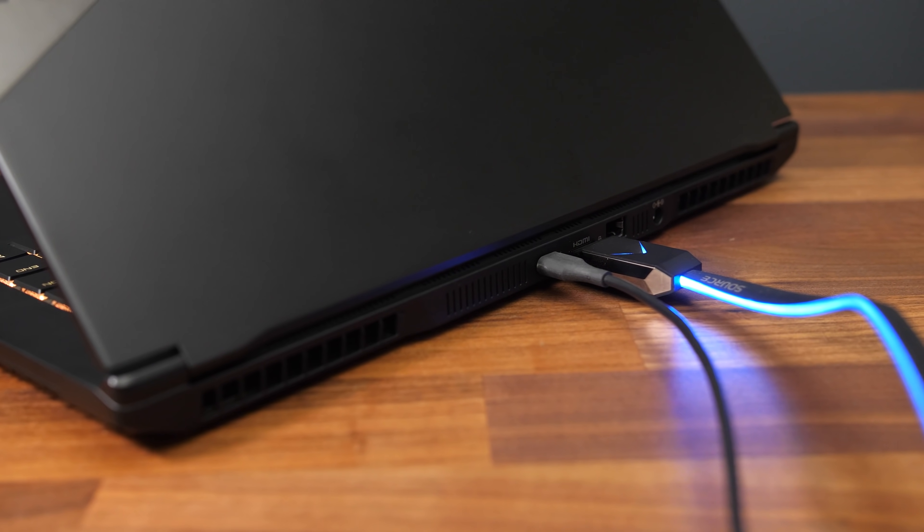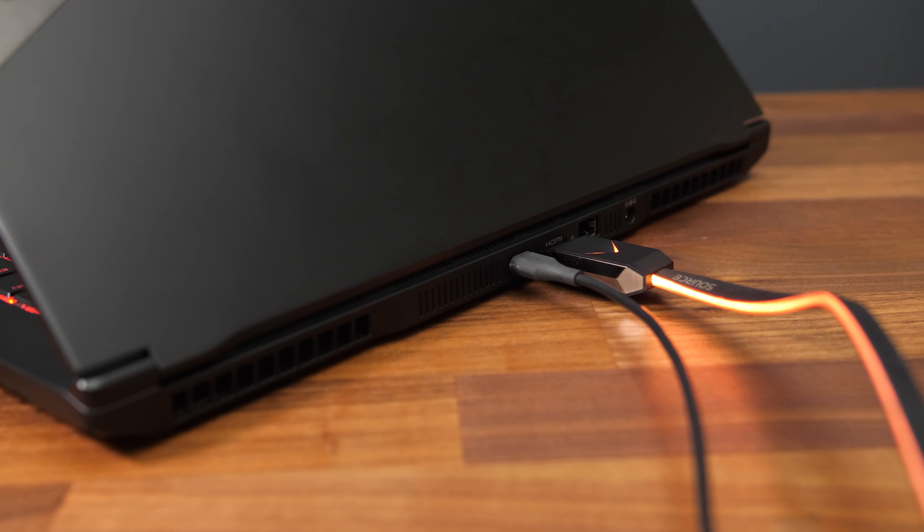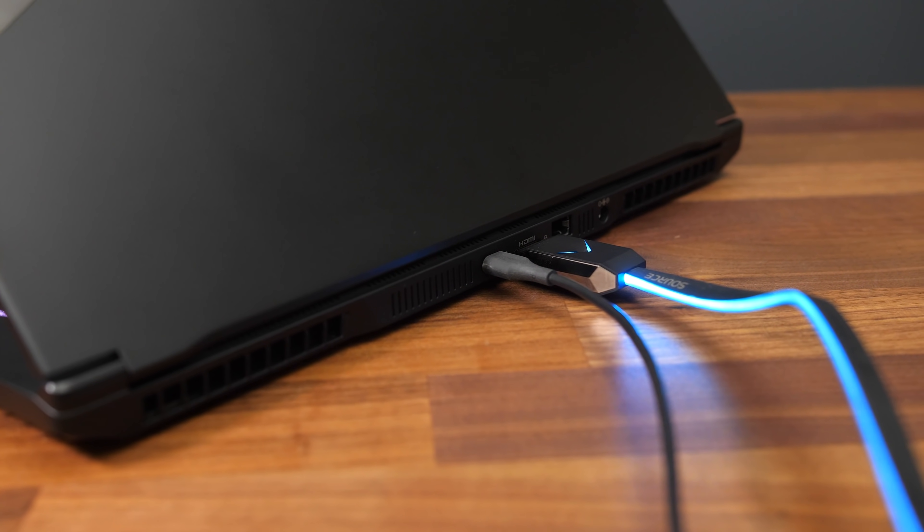Unfortunately the Type-C port does not offer Type-C charging, but it does offer DisplayPort 1.4a support, and both that along with the HDMI port connect directly to the Nvidia RTX 3070 graphics. This bypasses the integrated graphics and Optimus, so it should be possible to get a speed boost in games by connecting an external screen, and I'll test this a bit later.